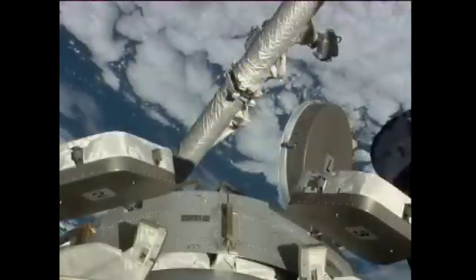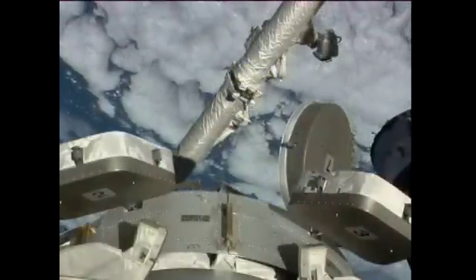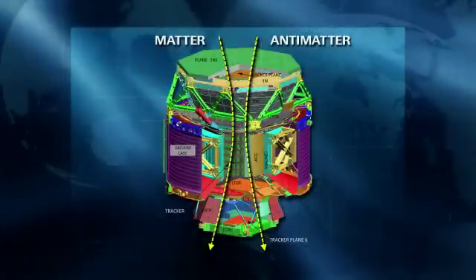With that, we have the capability to measure a single particle in multiple ways, usually multiple times with different detectors. We'll be able to look at each particle, identify it, and ensure that the data we're getting is accurate. With that accurate data, we hope to potentially redefine what we know as high-energy physics today.